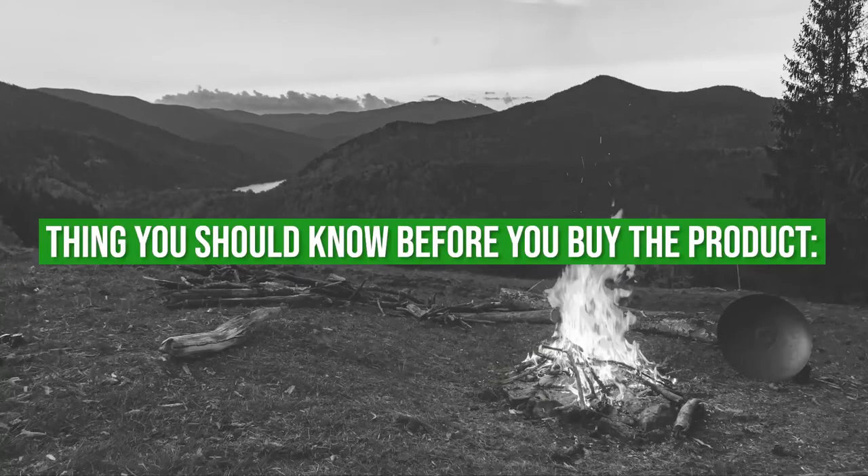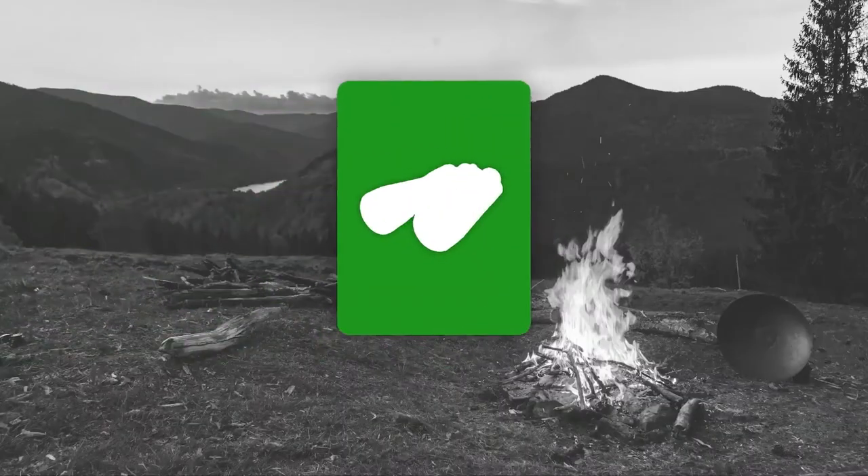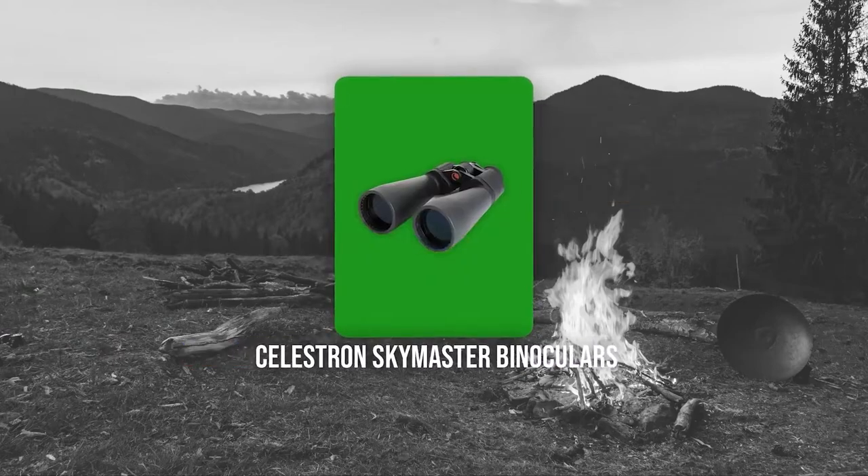Keeping all that in mind, the thing you should know before you buy the product is it isn't built for low-light environments. The second binocular on our list is the Celestron SkyMaster Binoculars.